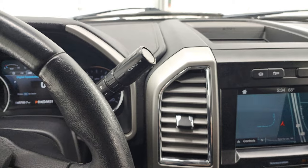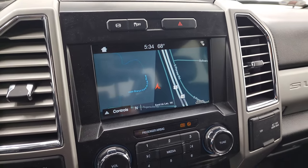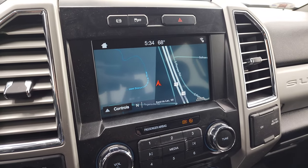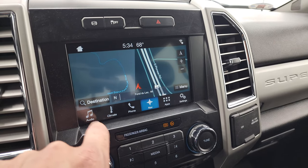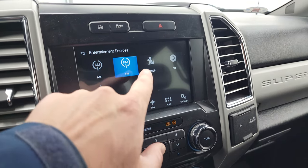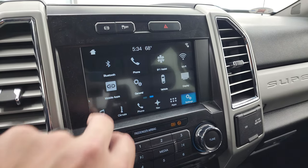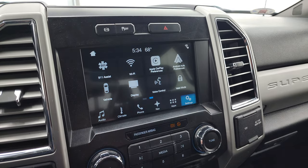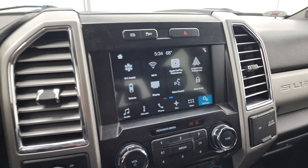This one has the six-speed automatic transmission with the optional tap shift. It has the SYNC 8-inch radio with the factory navigation system — you can see Highway 41 on there, so that's working nicely. You get AM, FM, and Sirius satellite radio, as well as a CD player. It also includes Apple CarPlay and Android Auto, where you can project your cell phone to the screen — a pretty sweet system.